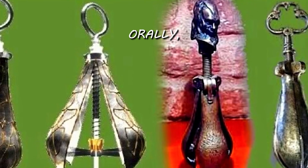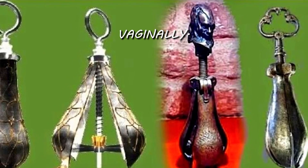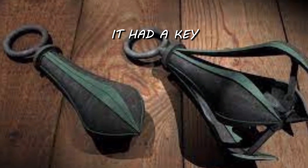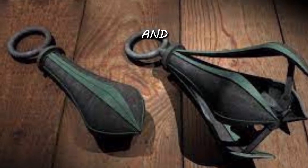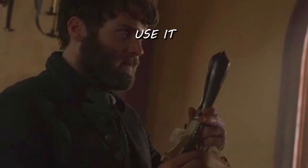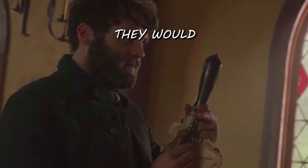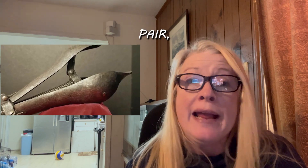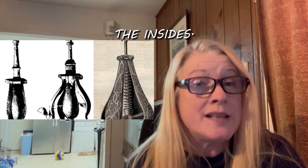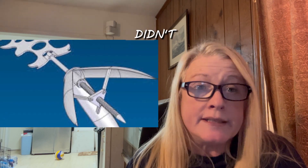The Pear of Anguish could be used orally, anally, or vaginally. It was shaped like a pear made up of four separate metal pieces with a key on top. On heretics, they would use it orally. For homosexuality, they would use it anally. For those accused of witchcraft, they would use it vaginally. They would insert the pear, twist the key to start opening it, and it would slice the insides to shreds. This caused extensive internal injuries, though it didn't kill them outright.